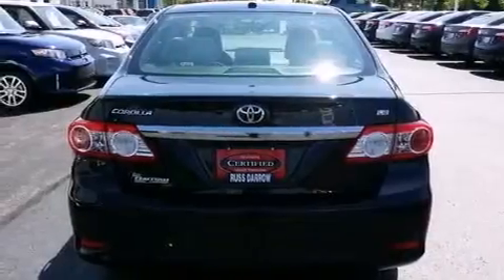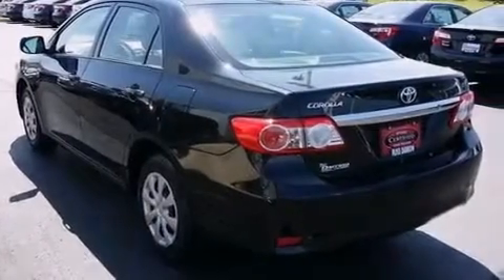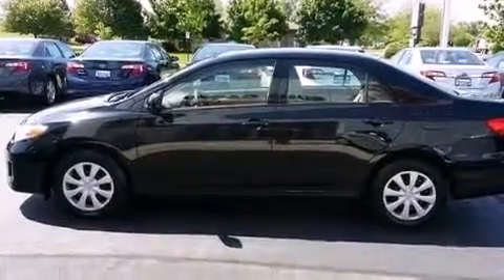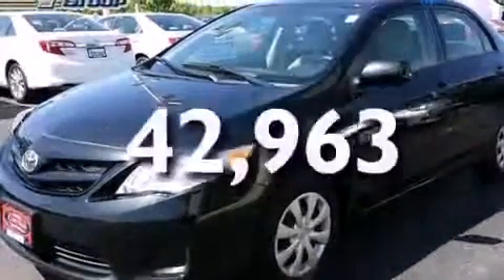Features include traction control and stability control systems, air conditioning, cruise control, a six-speaker audio system, front side impact airbags, a split folding rear seat, a rear window defroster, a CD player, heated side view mirrors, and this vehicle has fewer than 43,000 miles on the odometer.